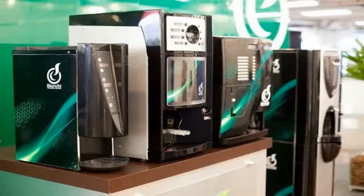Advent Design's client was in the process of revamping their coffee vending machine product line, which had remained unchanged for over 15 years. Their internal design staff was occupied with redesigning the machine for the American market.